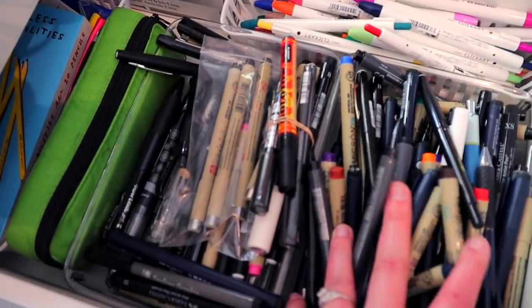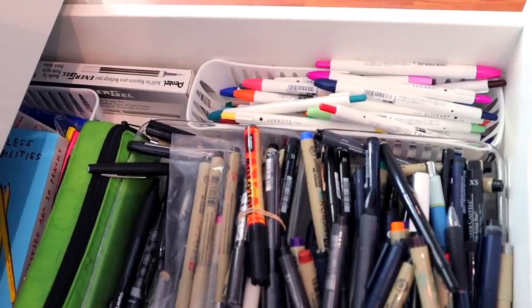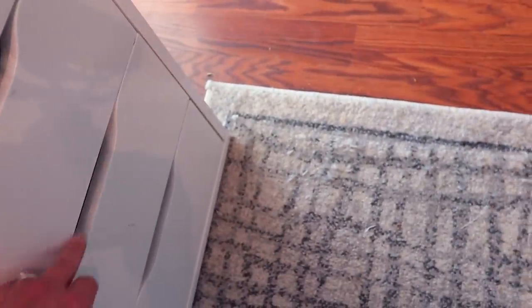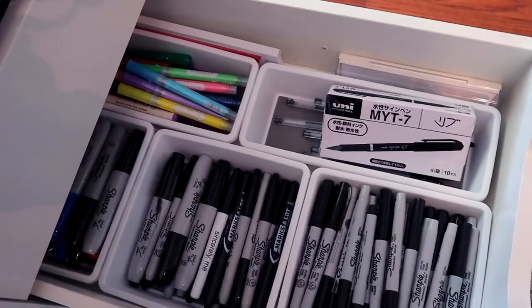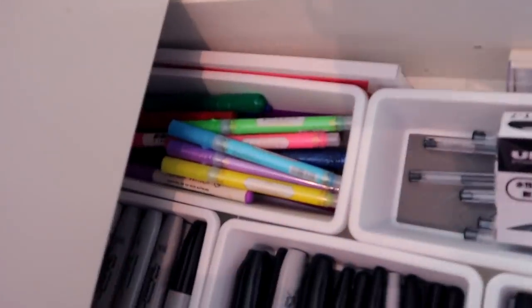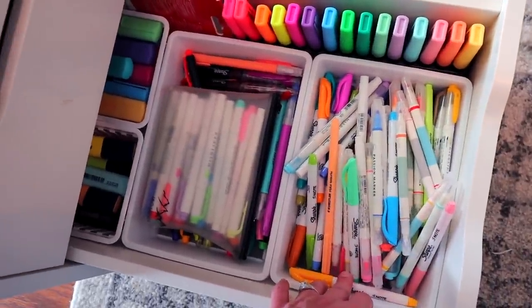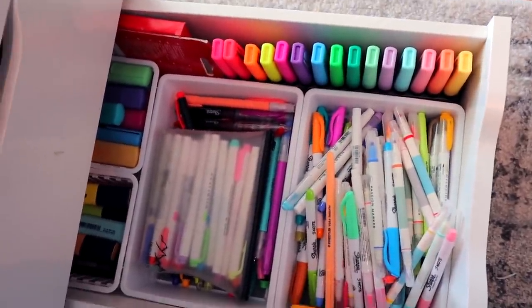In this next drawer are a bunch of fineliners — a massive pile of black fineliners of all different tip sizes, plus a few colored ones in here as well. We also have my Click Art pens to keep them close at hand. Down here is my Sharpie drawer, which is massively organized at the moment, plus some spare other pens and glitter markers in the back. And then in the very bottom, this is my newly organized highlighter drawer after the highlighter Thunderdome — basically highlighters for days in here. I do keep my mild liners in their bag.